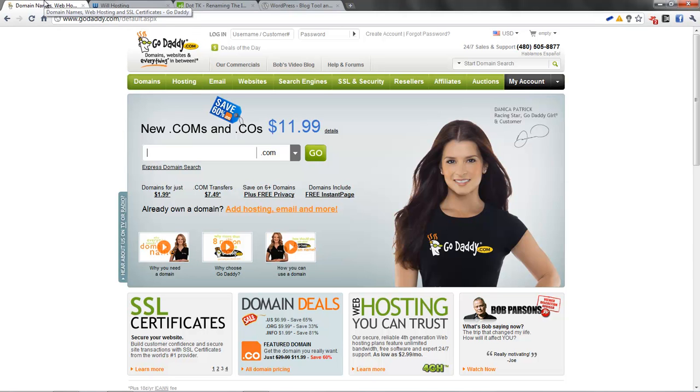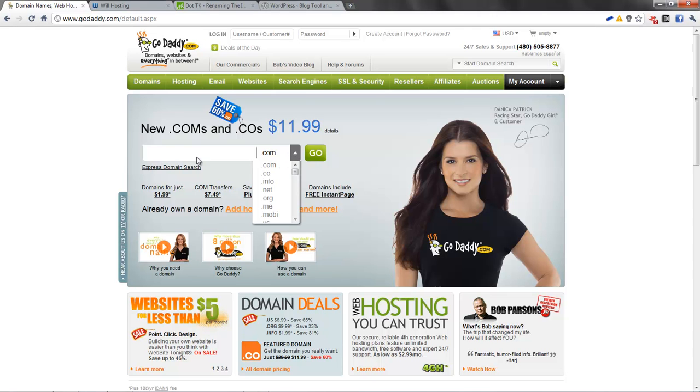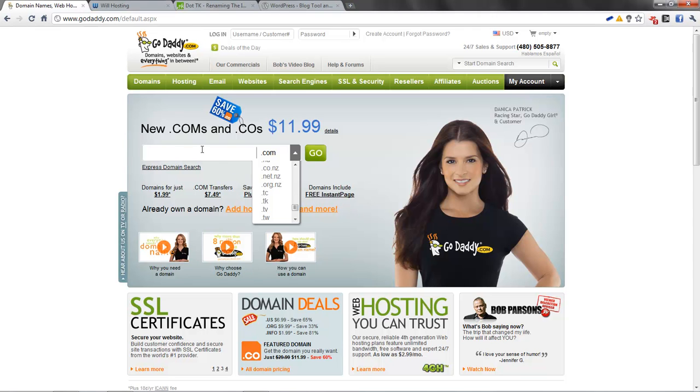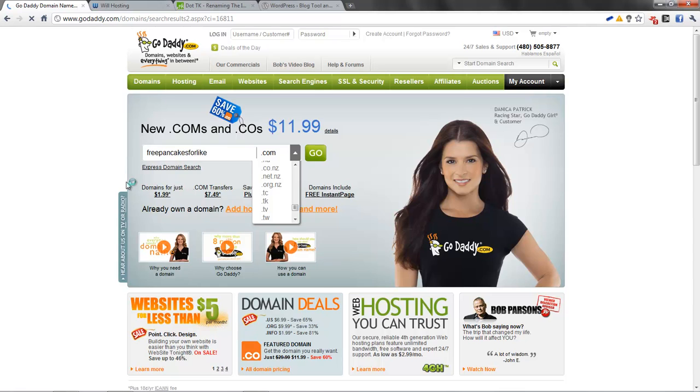After you pick out a name, you've got to register it, because you have to claim the name that you want. So what you can do is go to GoDaddy and search for the domain name you want — .com, .co, .info, .org, and so many different ones. Let's say I want to make a website called Free Pancakes for Life — search and see if that's available. Then once you find a domain name that's available, you can register.